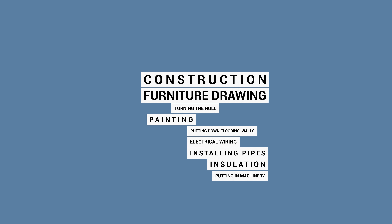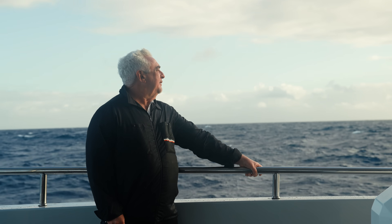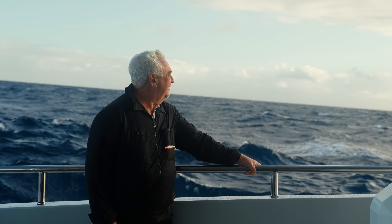Many of these processes go on simultaneously rather than in a step-by-step sequence. For example, furniture drawings and construction occur at the very beginning, but installation occurs toward the end of the process. Here is Alexey to explain more about what a semi-custom boat is.